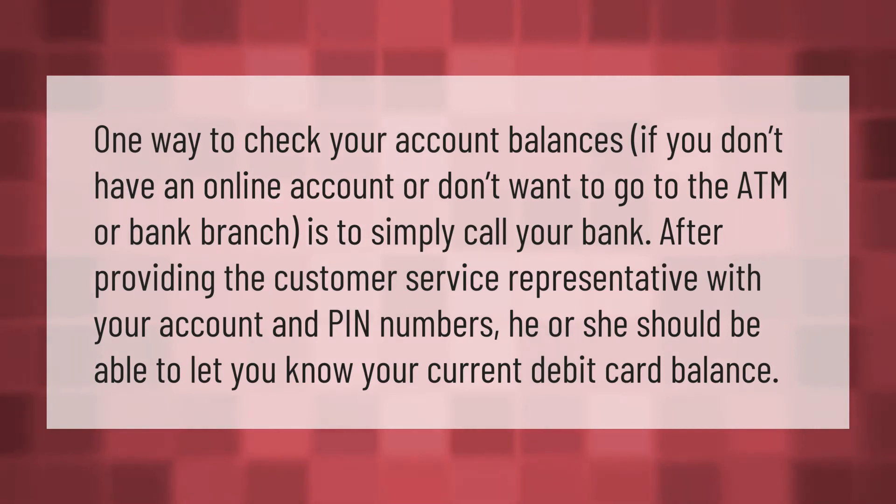One way to check your account balance, if you don't have an online account or don't want to go to the ATM or bank branch, is to simply call your bank. After providing the customer service representative with your account and PIN numbers, he or she should be able to let you know your current debit card balance.